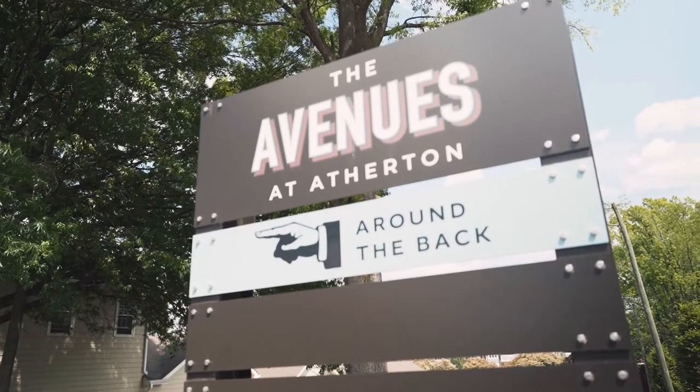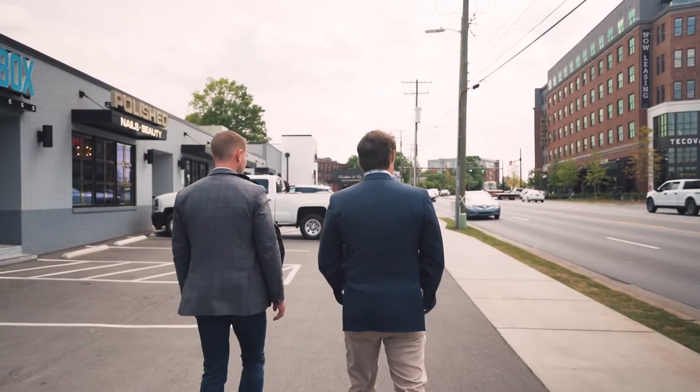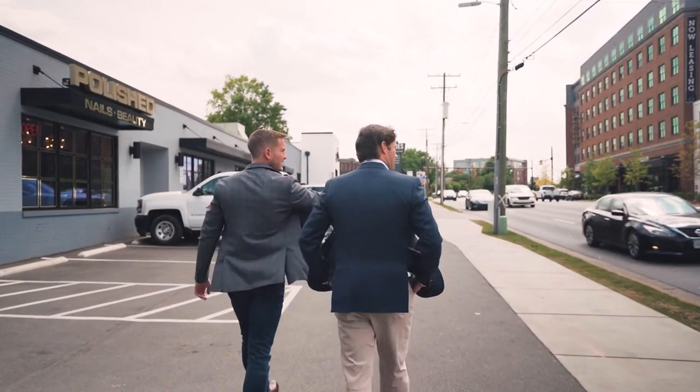So let's talk about this deal. When you all purchased this a couple of years ago, at the time it was a main and main location, but I think even now it looks way different today than it did — primarily with what you've done here, but obviously also Eden's at Atherton Mill, the apartments and multifamily side with Crescent partnering with Eden's. What led you all to this opportunity and what did you see in this deal a couple of years ago?